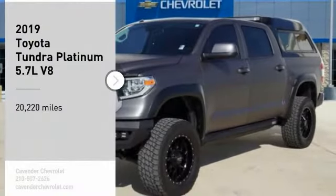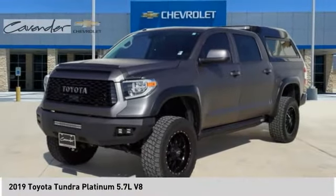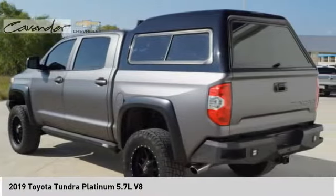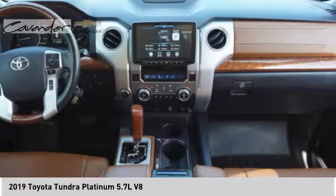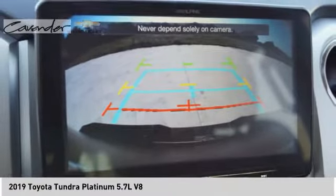Looking for the right vehicle? Check out the 2019 Tundra. Tundra has a number of unique features useful for those using it as a work truck, including extra large door handles, a deck rail system, and an integrated tow hitch.